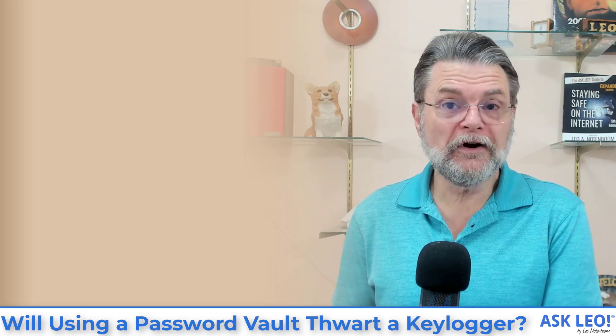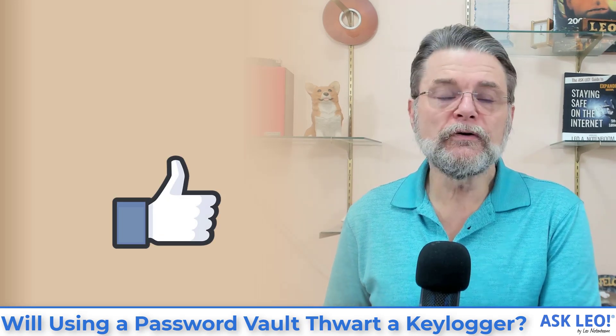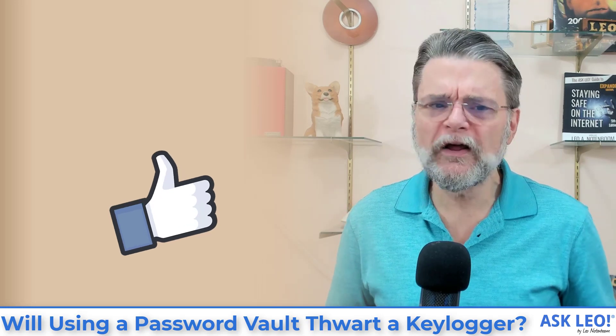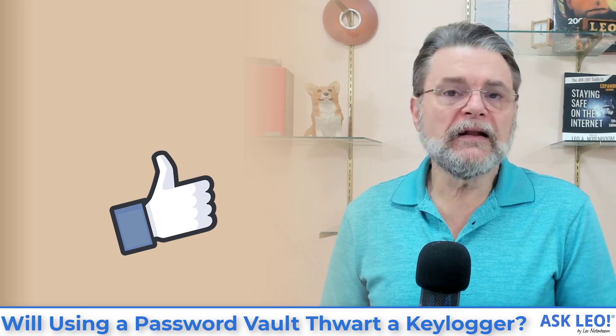But using a password vault specifically to bypass keyloggers? No, that's not a reason, because a password vault may bypass some but absolutely will not bypass them all. Hope that was helpful and clarifies what's going on. For updates, related links, comments and more, visit askleo.com. I'm Leo Notenboom and this is askleo.com. Thanks for watching.